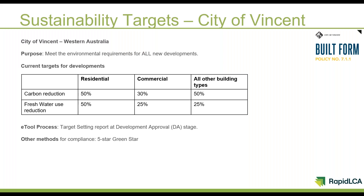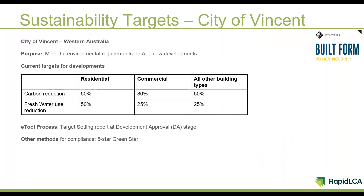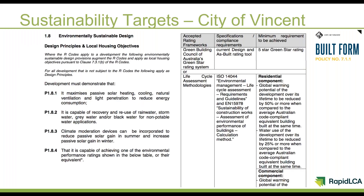We have worked with eTool to help us set those targets. For all other building types, we have targets of 30% and 25%. For mixed-use developments, we ask them to do a separate residential and a commercial assessment for those two parts.